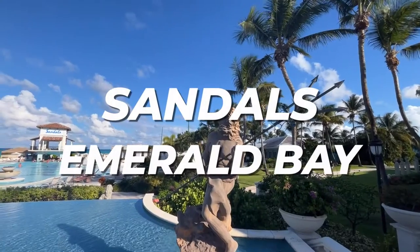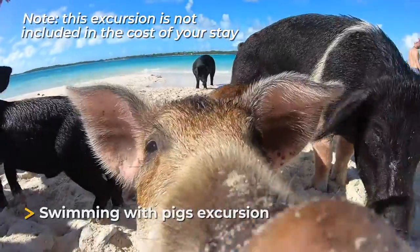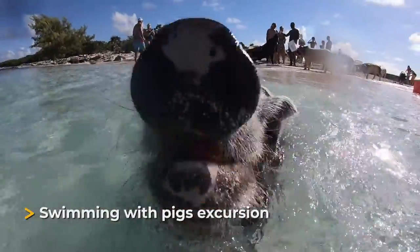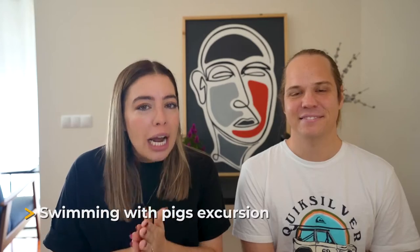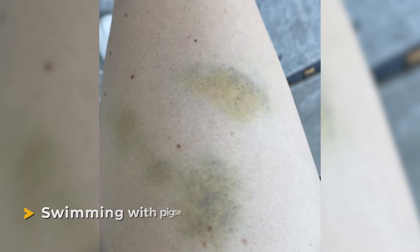Next is Sandals Emerald Bay, which has a very special place in my heart because from here we were able to do the swimming with the pigs excursion — truly one of the best things I've ever done in my life. I ended up with a giant bruise on my legs from the pigs kicking me, and it was still one of the best experiences ever. Going swimming with the pigs was our most memorable experience in the Caribbean so far, and you can only access that excursion from the Sandals resort in Exuma.